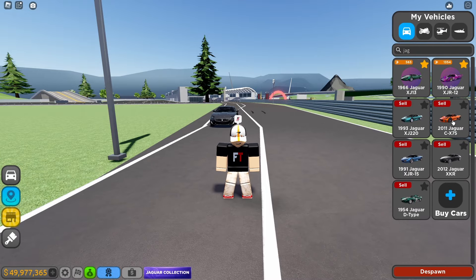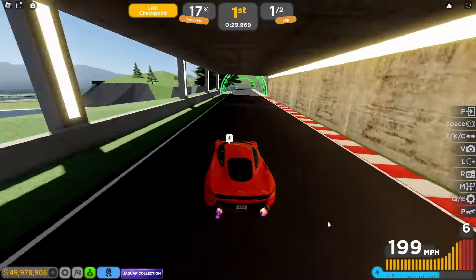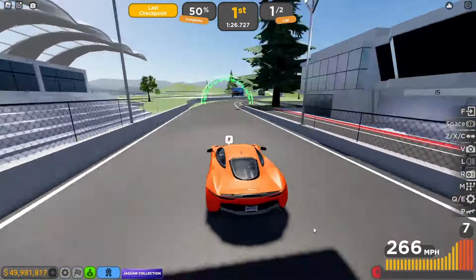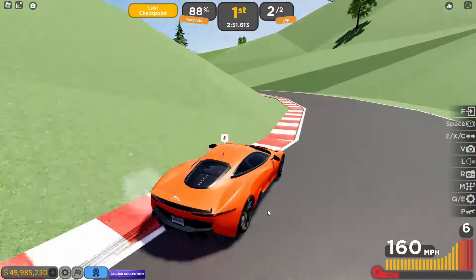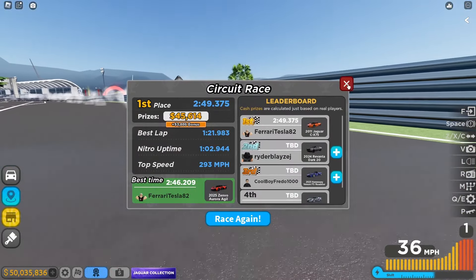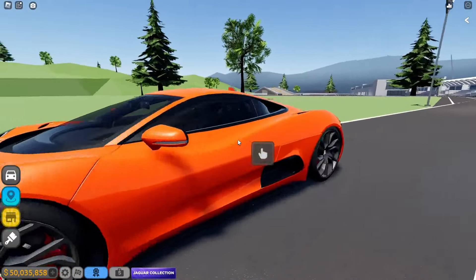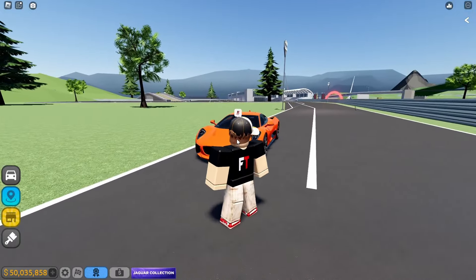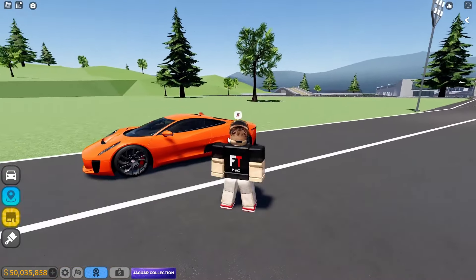Now let's do the 2011 Jaguar C-X75 and speed run this in circuit race. This car is actually quite good — two minutes and 49 seconds. At 1.3 million dollars, it's a solid price for circuit racing. The handling is pretty good, the braking is very smooth, and the top speed is almost 300 miles per hour — around 290-something with nitrous. This car is quite good.